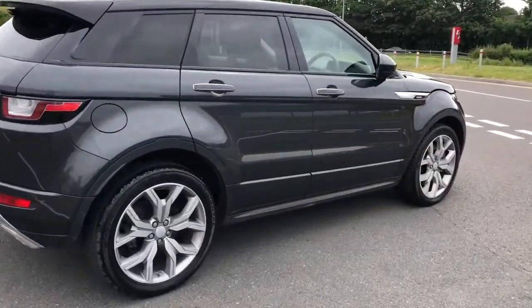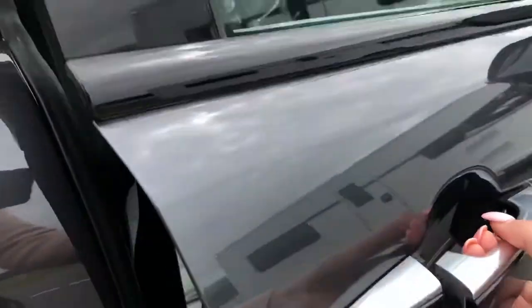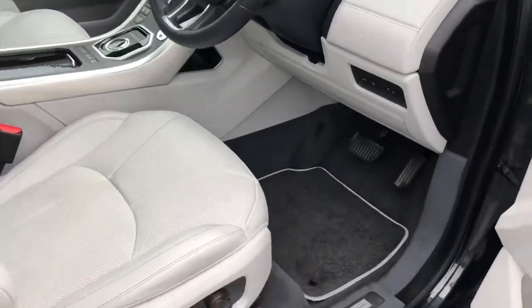Carrying on round the car and going into the front, you also have keyless entry. Because the car is locked, I can open the car by just pulling the handle as long as the key is nearby.